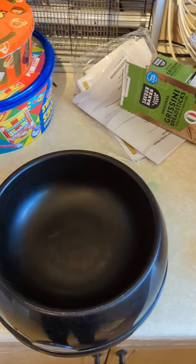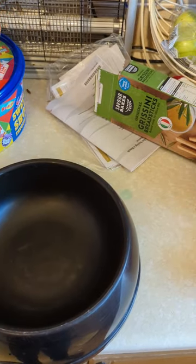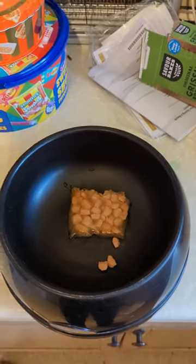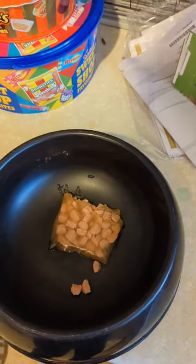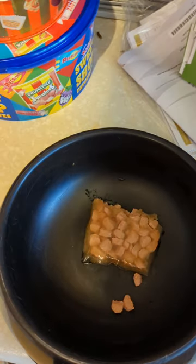Hi everybody, welcome back. I just thought I'd show you quick what goes into prepping Kevin some fresh food. We normally do half a pouch of cat food and then different variety of things will come in, so today we're going for some scrambled egg.